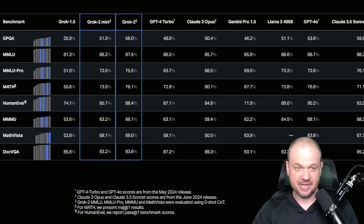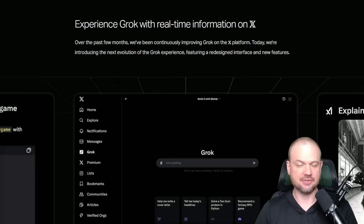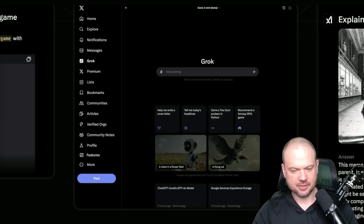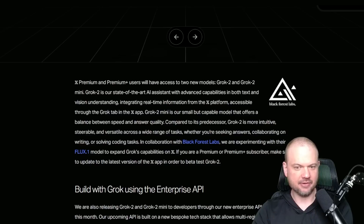Grok 2 is a big leap from Grok 1.5. As far as I can tell, it smashes GPT-4 Turbo and Claude 3 Opus, beating them on every test they chose to list. Grok also has access to real-time information because it's integrated with X. Elon Musk mentioned on the Lex Fridman podcast that's one big advantage Grok has — complete, unrestricted, real-time access to Twitter/X. X Premium and Premium Plus users will have access to the two new models and the AI assistant powered by Grok 2.